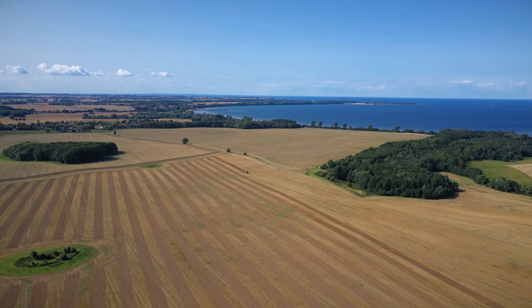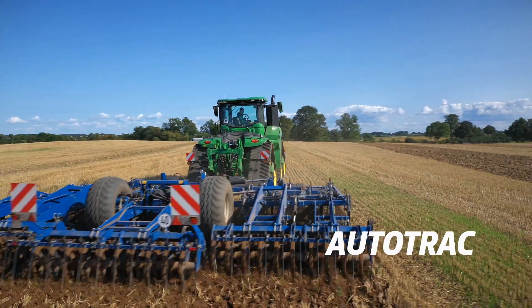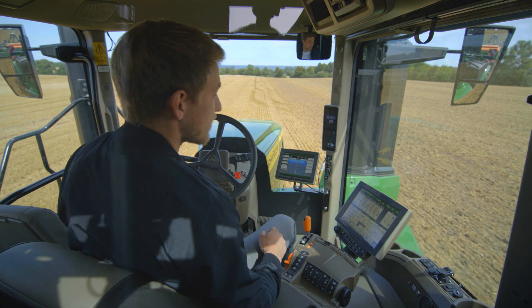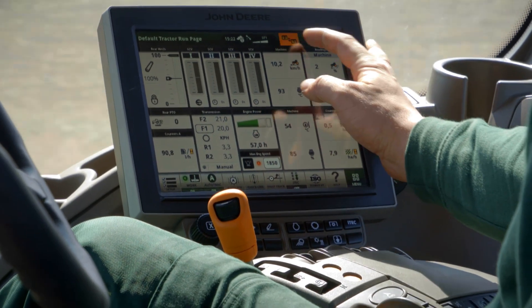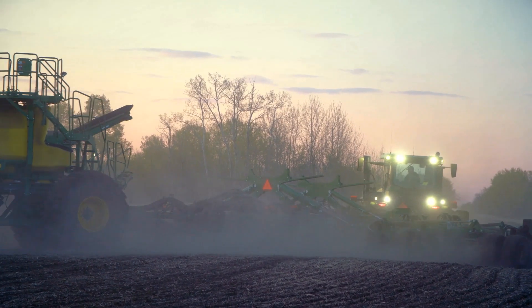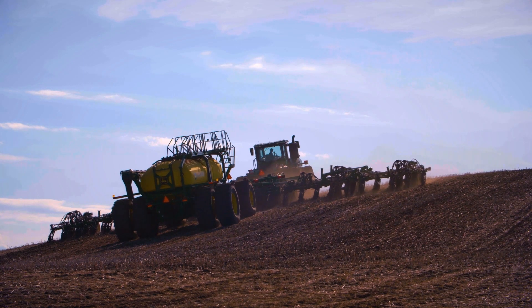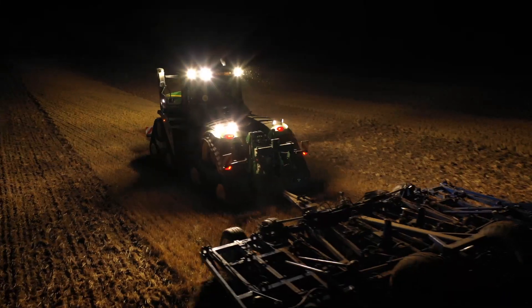With Command Center Automation Activation, you also get AutoTrack — the best automated guidance system on the market. Delivering increased productivity of up to 14% and savings on seeds, fertilizer and other inputs of up to 8%, it will positively impact on your bottom line.